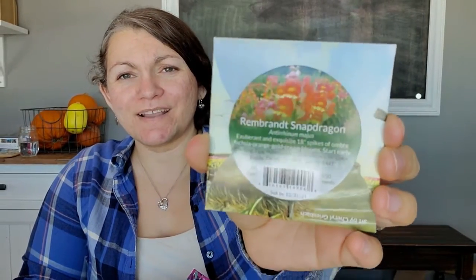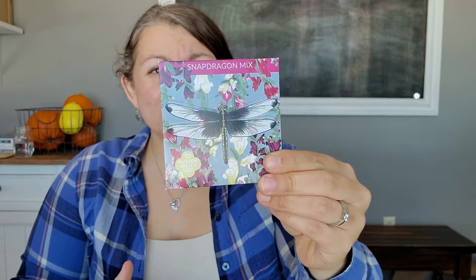I got a couple new Snapdragon seeds to go with the ones I already had. This is Rembrandt's Snapdragon, which is like an orangey color — it's an art pack and it's gorgeous. And a Snapdragon mix that looks like it has deeper purples, pinks, and whites in it. So beautiful — more snapdragons.